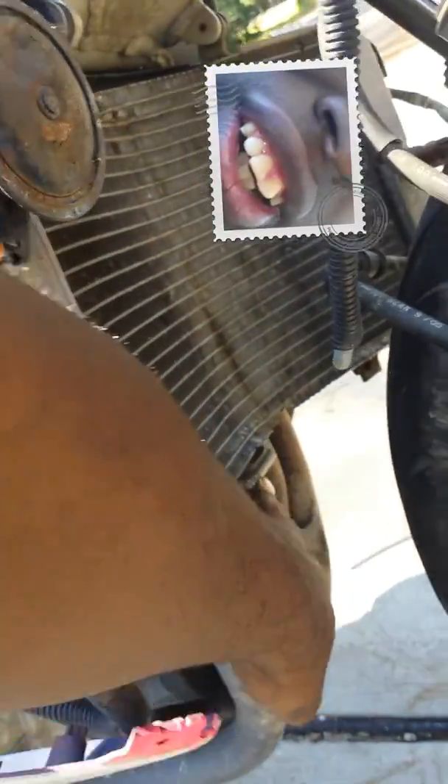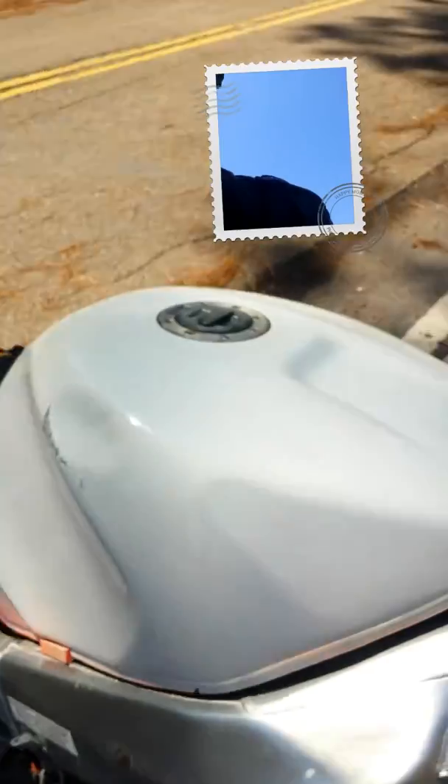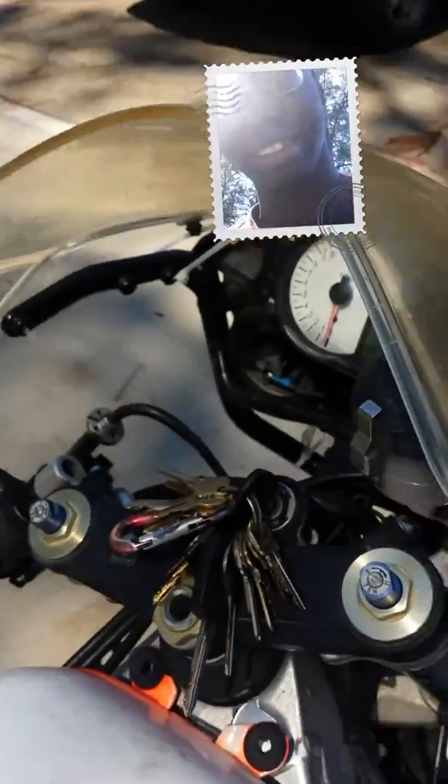The radiator has a hole somewhere around the general area here, and then the bottom broke off of the radiator as well. Pretty sure I know what everybody's going to want to see.